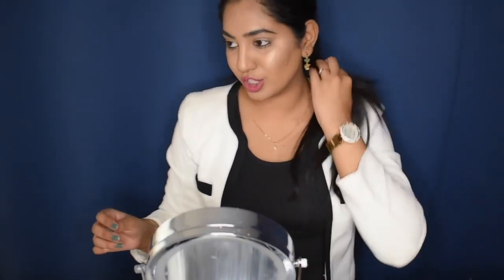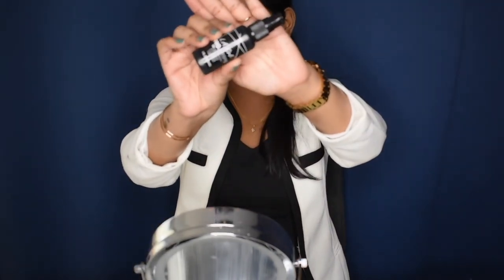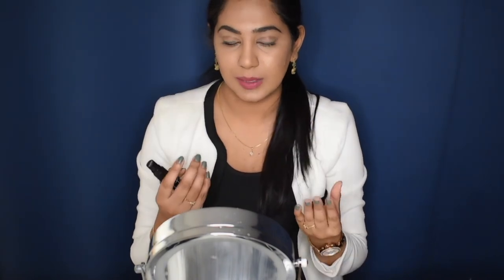This is the finished look! Last but not least, I'm going to set my face using the LA Girl Pro Setting Finishing Spray. I feel it's important to do this step because you do apply a lot of powders onto your face, and spraying a finishing spray makes sure all the powders melt into your skin so it doesn't look cakey.